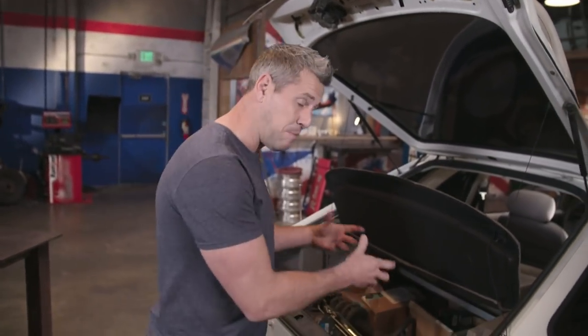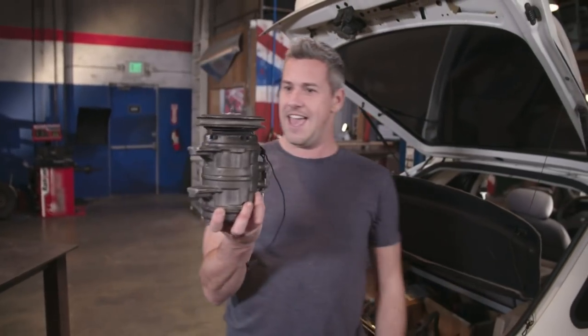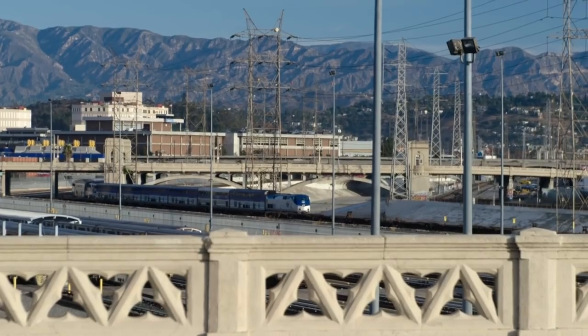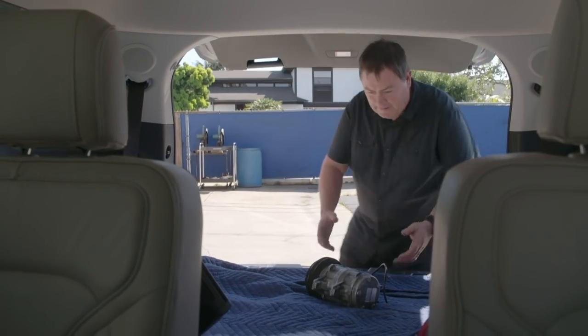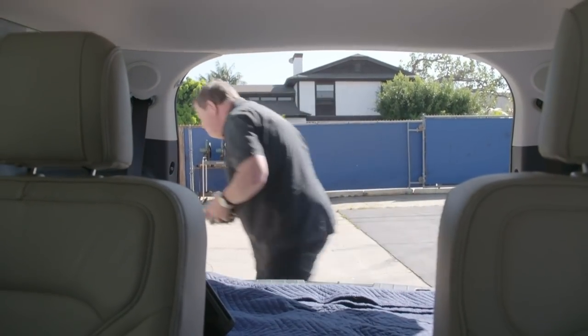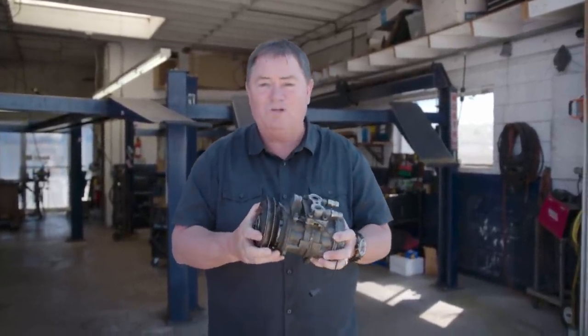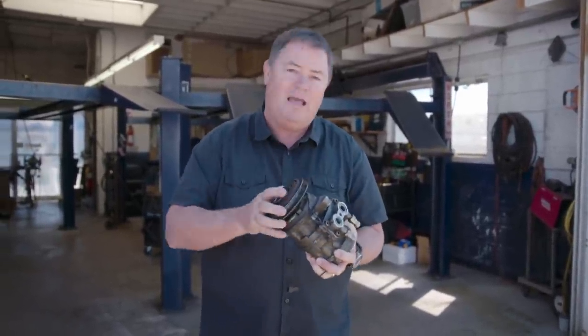Now having a boot full of parts can be seen as either a good or a bad thing. On one hand, you've got access to the parts you need for the car. But on the other hand, those parts might be broken — after all, they're in the boot for a reason. And that applies to this: the air conditioning compressor. Straight away I can see that the clutch is missing. Most people would simply throw this away, go on the internet, click a mouse and buy a new one. But not me — I want to see if I can save the original part and build it back up again.